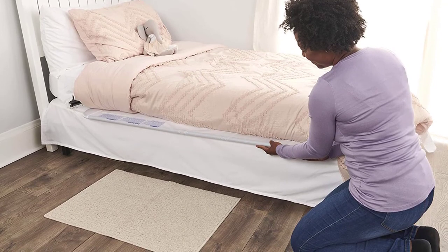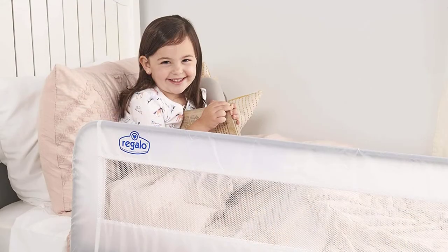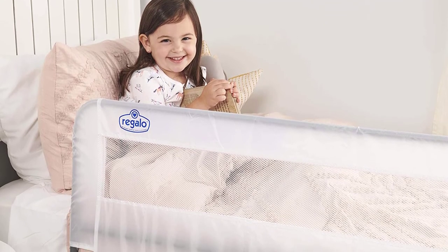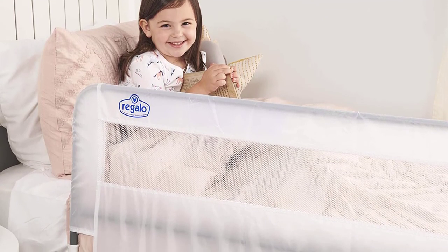More interestingly, this bed rail guard has a patented gap guard that will prevent gaps between the mattress and the rail. The rail cover can be hand washed with soap and a damp cloth.